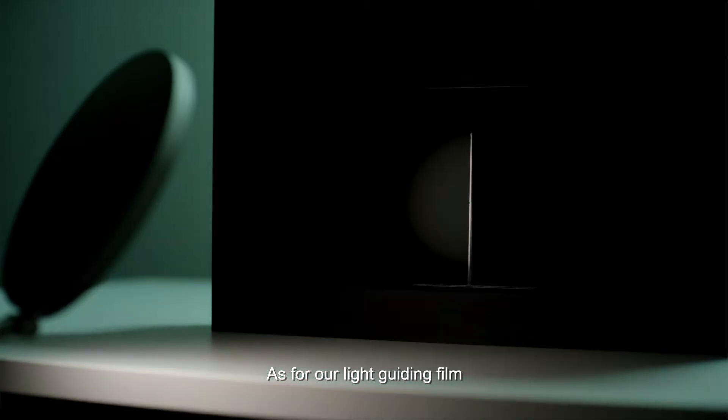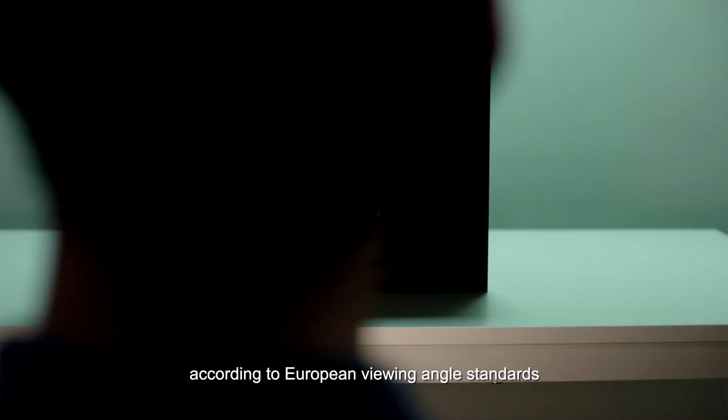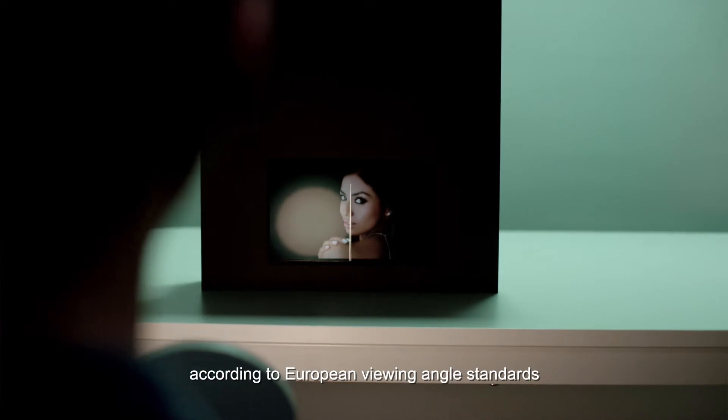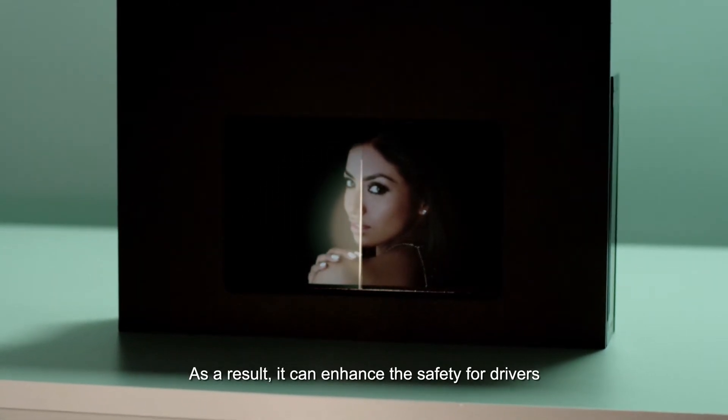As for our light guiding film, it can improve the display contrast ratio according to European viewing angle standards. As a result, it can enhance the safety for drivers.